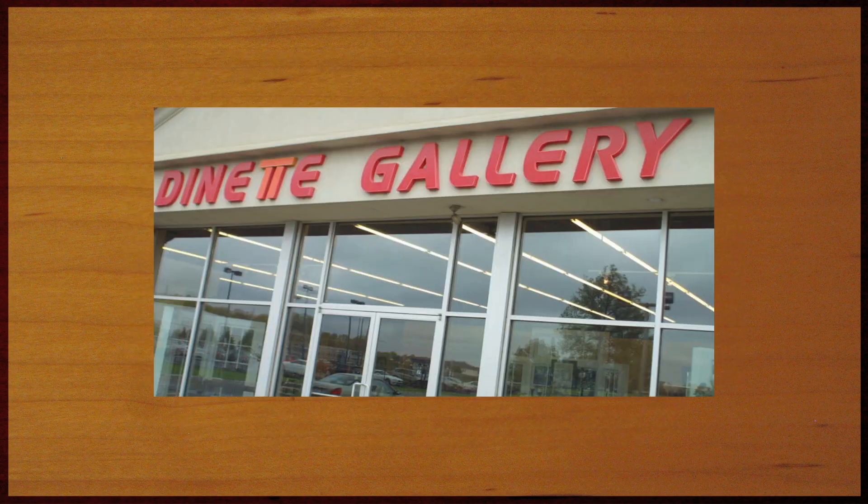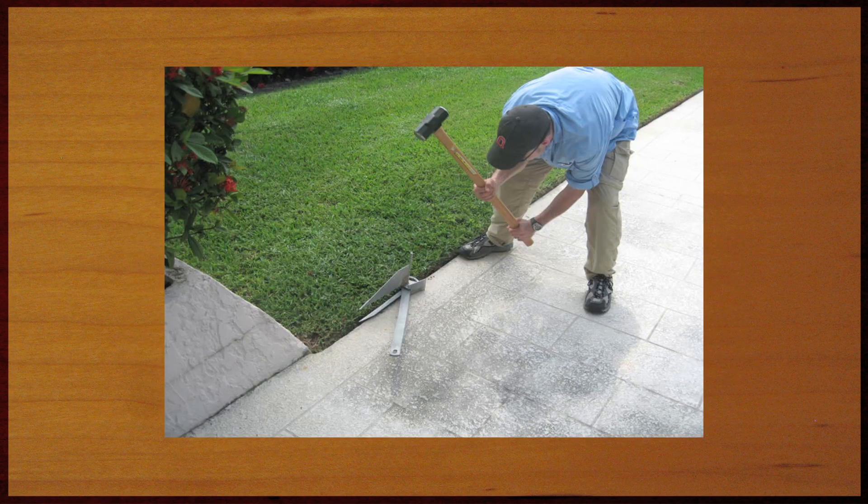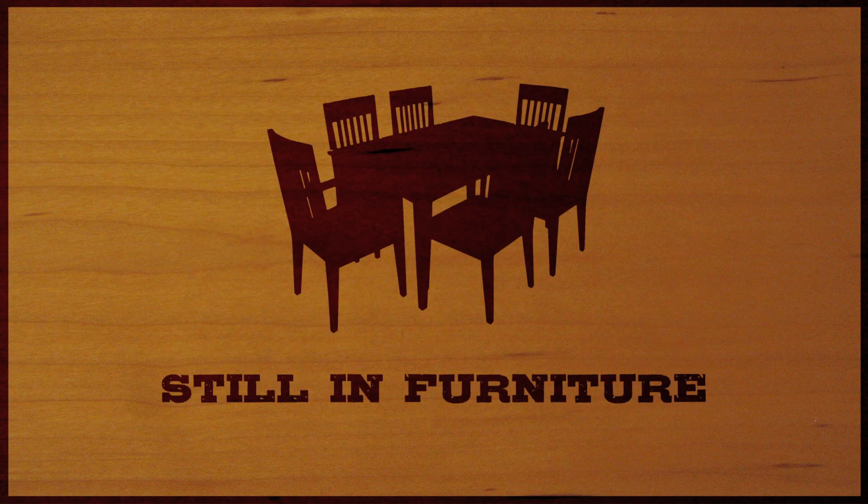My family has sold furniture since the 1950s. My dad founded the Dinette Gallery in 1979. A few years ago, he sold the family business. For me, that wasn't the end. This is my life because I'm Still in Furniture.